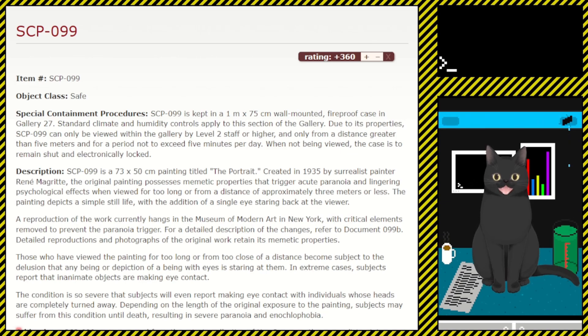For a detailed description of the changes, refer to document 099-B. Detailed reproductions and photographs of the original work retain its memetic properties. Those who have viewed the painting for too long or from too close a distance become subject to the delusion that any being or depiction of a being with eyes is staring at them. In extreme cases, subjects report that inanimate objects are making eye contact — the condition is so severe that subjects will even report making eye contact with individuals whose heads are completely turned away. Depending on the length of original exposure, subjects may suffer this condition until death, resulting in severe paranoia and scopophobia.